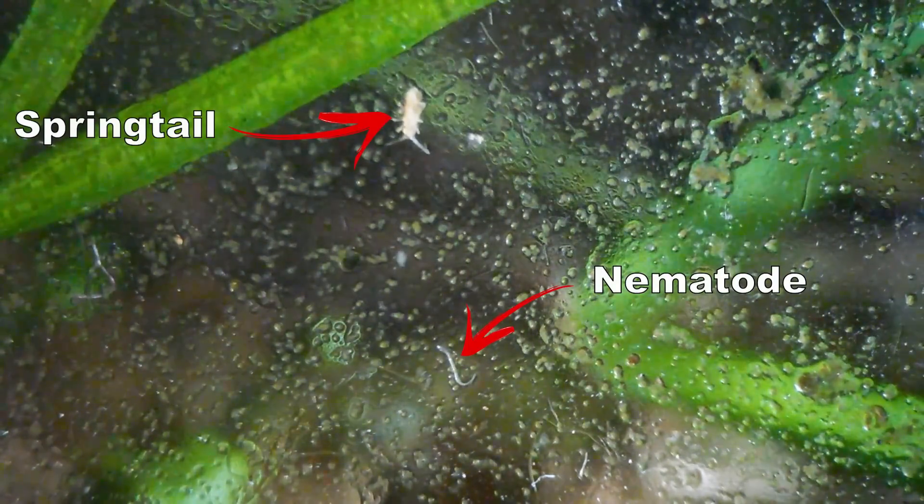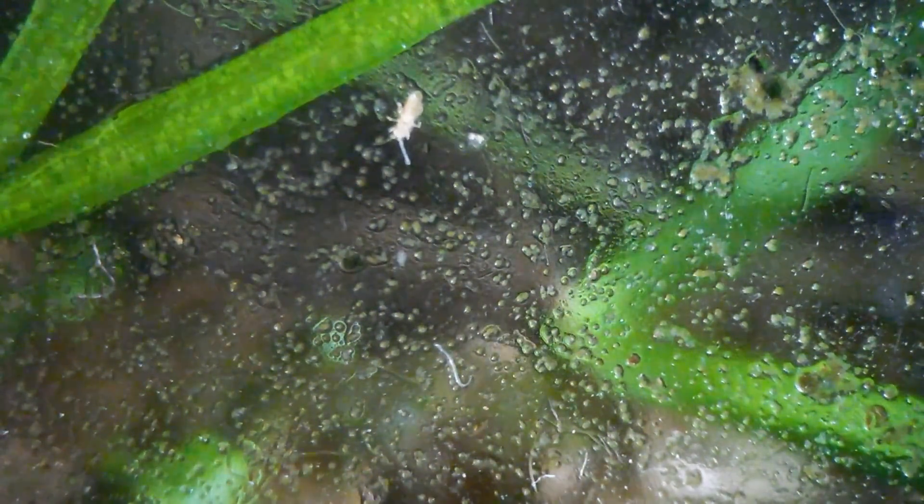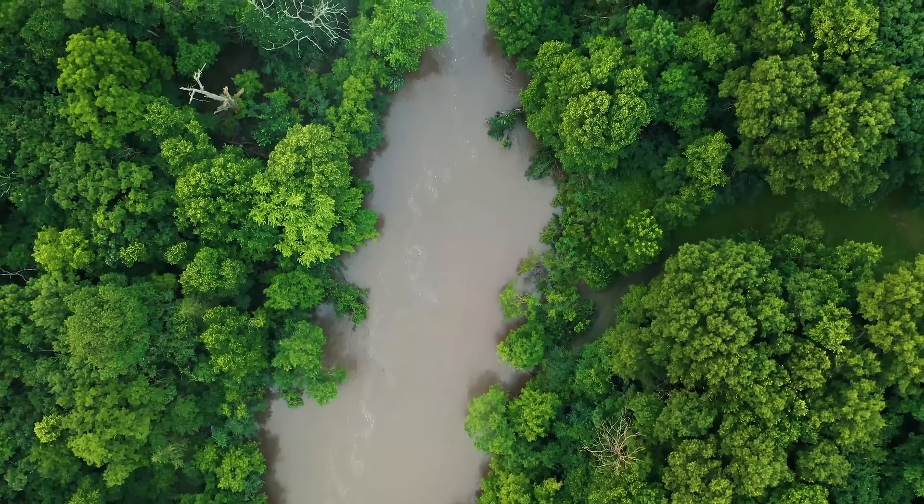Now you just need something to eat the leftovers. Springtails will degrade the leftovers to nutrients that the plants can use again. In a perfect world, everything would be in balance because of these dynamics.